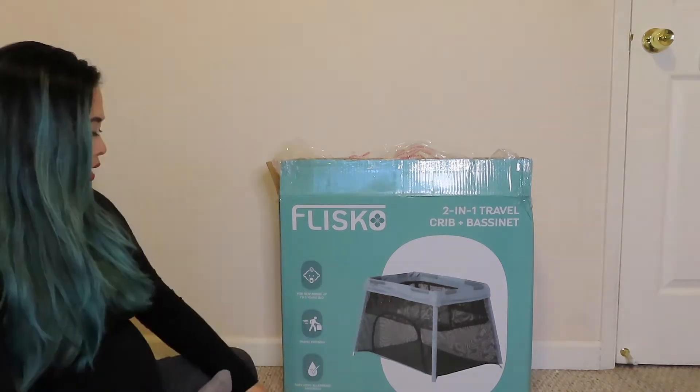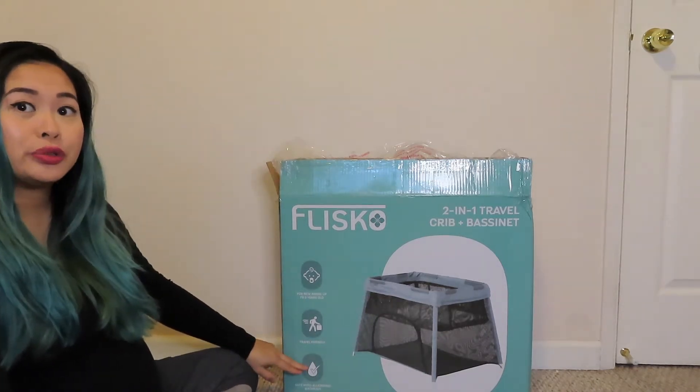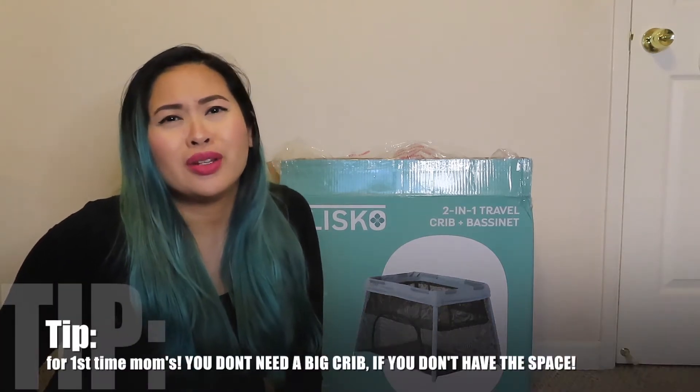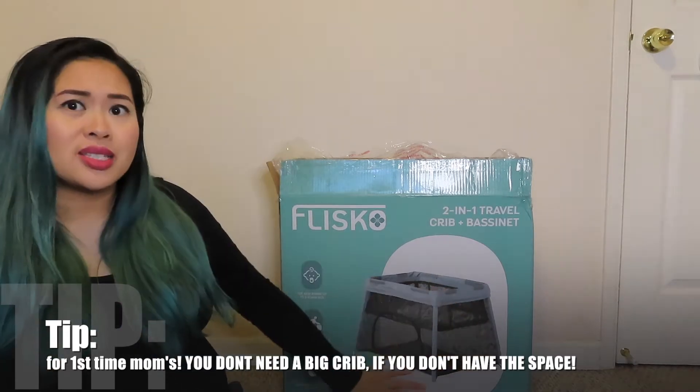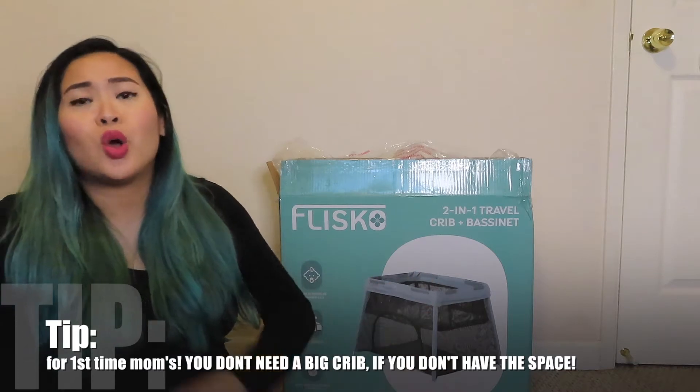It's hypoallergenic material, so it's safe. Here is one tip I would like to give first-time moms — I made a mistake and I'm thinking I might make a video about this because I made a lot of mistakes being a first-time mom. One of them is: if you live in a small place, an apartment or something, it's better to just get a pack-and-play instead of a big old crib.